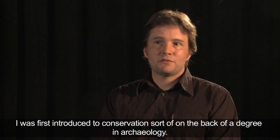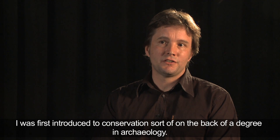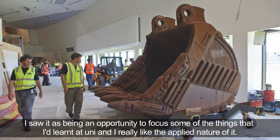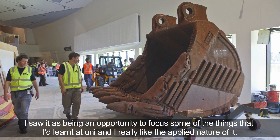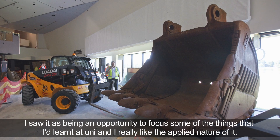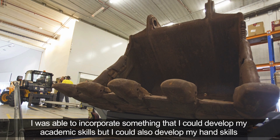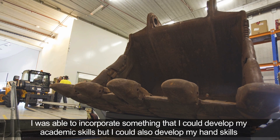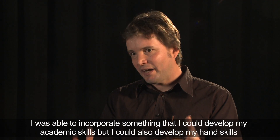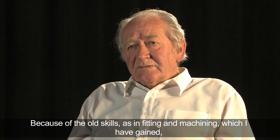I was first introduced to conservation sort of on the back of a degree in archaeology. I saw it as being an opportunity to focus some of the things that I'd learned at uni, and I really liked the applied nature of it. I was able to incorporate something where I could develop my academic skills but I could also develop my hand skills and do practical work.